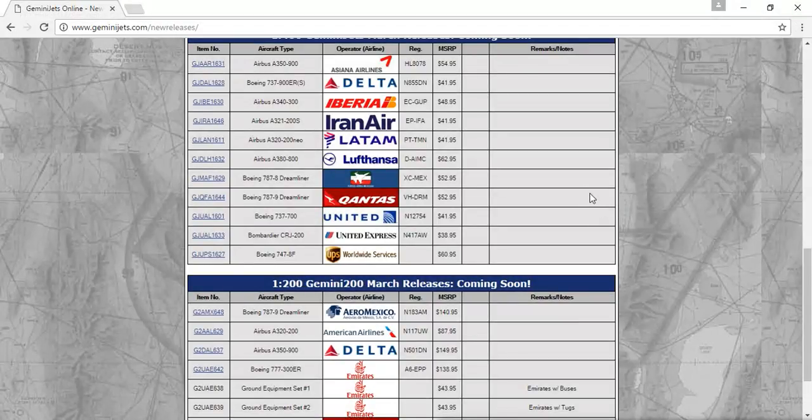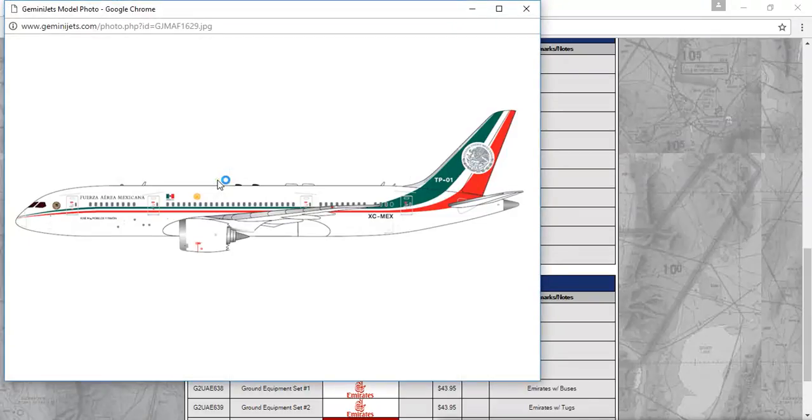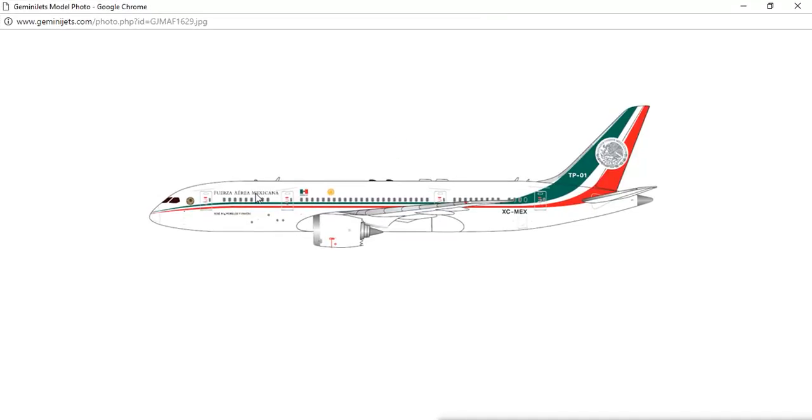Next, we have the Boeing 787-8 Dreamliner by the Mexican Air Force, registration XC-MEX. Very nice model. I don't know what that marking is — probably another registration. I like the tail: how it shows the emblem of Mexico and the colors. I know InFlight released this in 1-200 scale not too long ago, but this is not a model I would get.